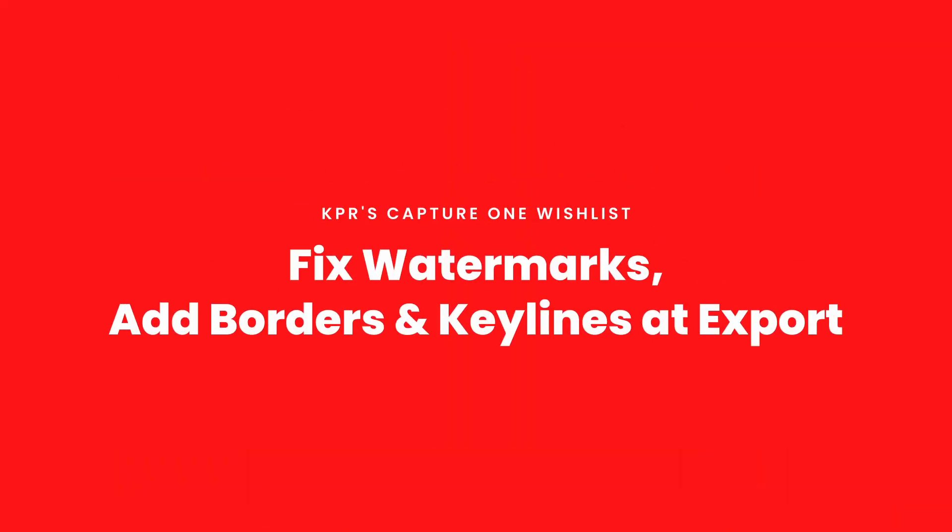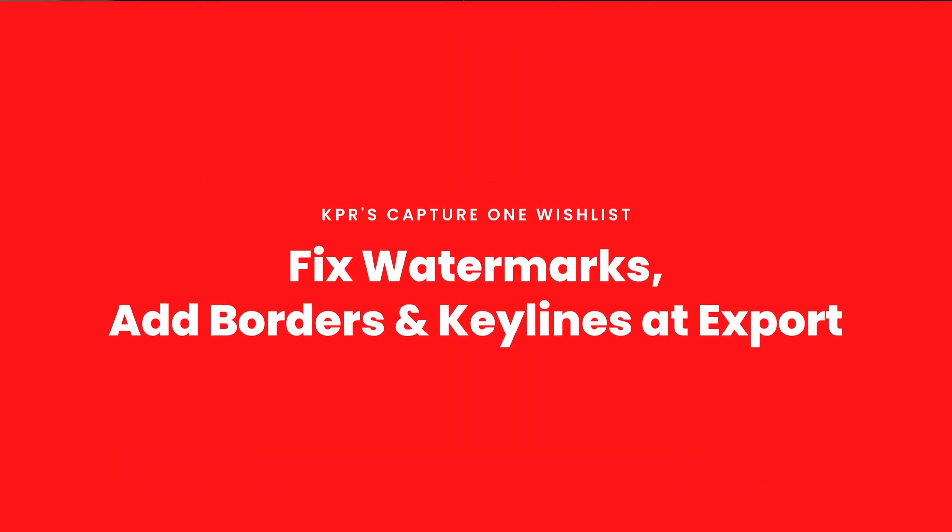Two more export-related items. First, watermarks need to be fixed — the way they work now is not good. Second, and more importantly, I want to be able to add borders to images on export. I want borders and key lines — a white border, a black key line, any color border and any color key line. That should be pretty simple. Do that and you'd make a million people happy.